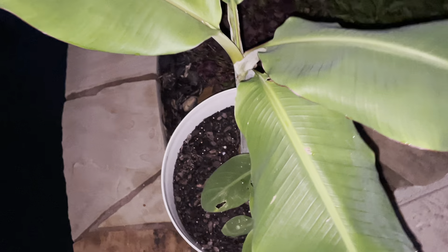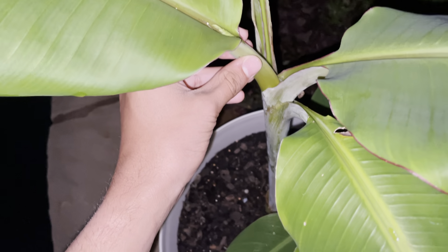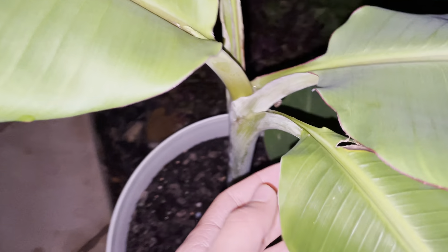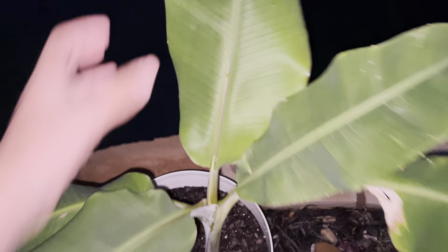This does not look like a basjoo. Look how dark that red line is on the outside — I think I actually have an edible banana. All bananas are edible, some are just more seedy than others, but look at that new leaf coming out. I don't think this is a basjoo; I think this is an actual edible, cool banana. We'll see what it is — it's growing very quickly. This is the new leaf.